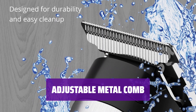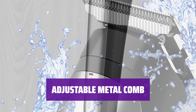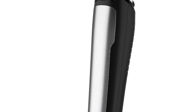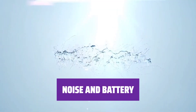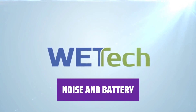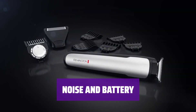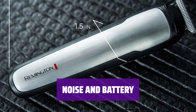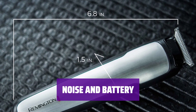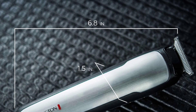The high-quality metal comb adjusts from 1.5 to 5mm, allowing for a variety of shorter cuts without needing to swap attachments on and off. In turbo mode, the trimmer can get pretty noisy and the battery takes 4 hours to fully charge. However, it can run for up to 5 hours when fully juiced, and the battery indicator clearly shows how much life is left in quarter increments. It's also waterproof for use in the shower.